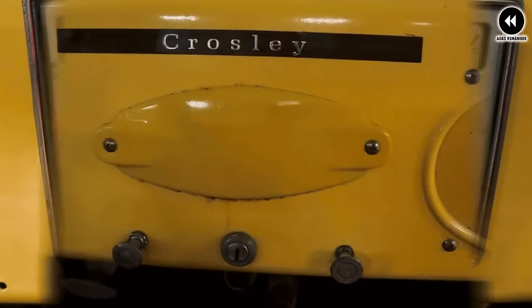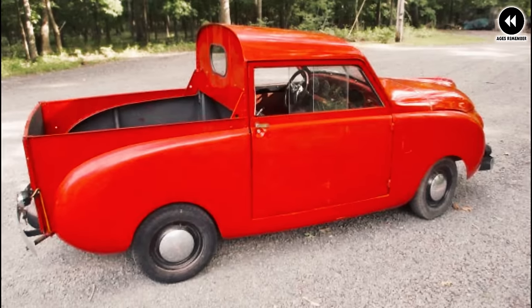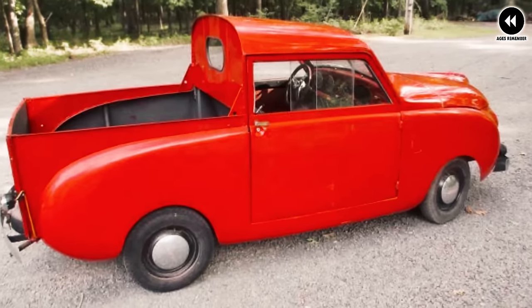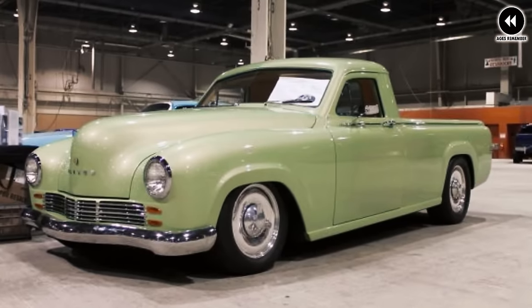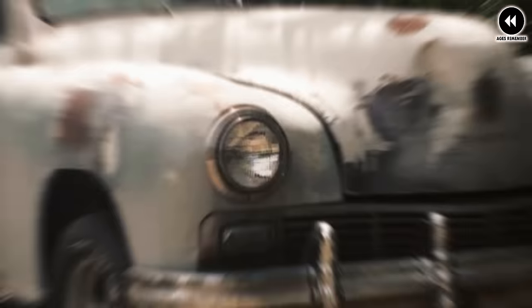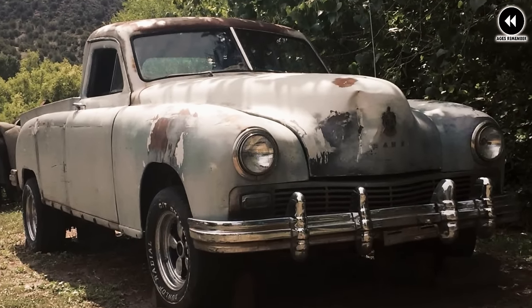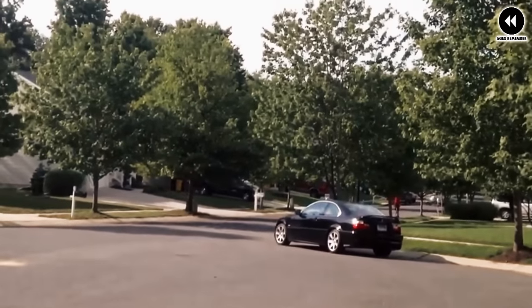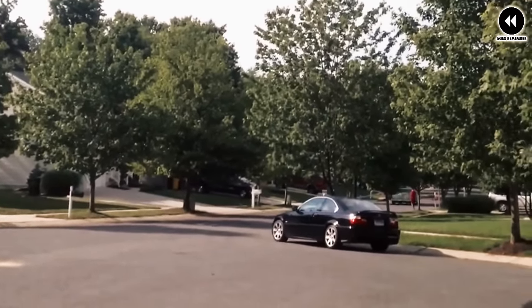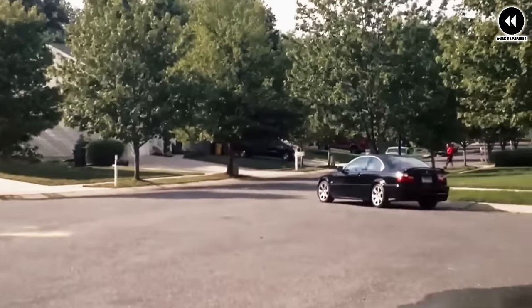One of the standout features of the 1947 Kaiser-Fraser Manhattan pickup was its distinctive design, reflecting the sleek and modern styling of the Fraser Manhattan sedan. Boasting smooth lines, a graceful grille, and elegant chrome accents, the Fraser Manhattan pickup exuded a level of refinement not typically associated with trucks of the era, appealing to consumers looking for a vehicle that combined functionality with upscale aesthetics.